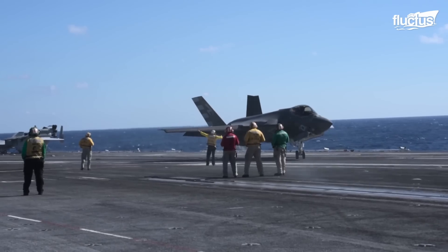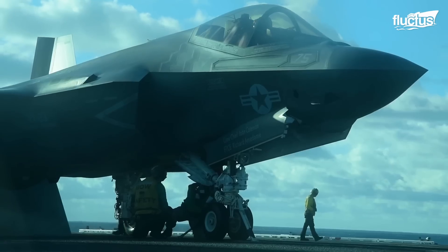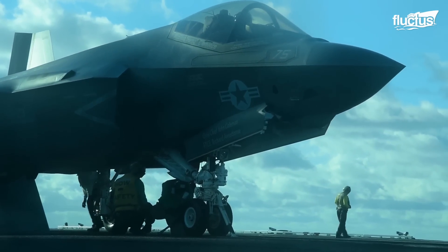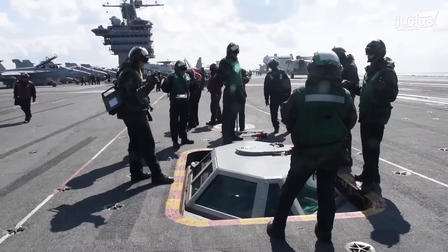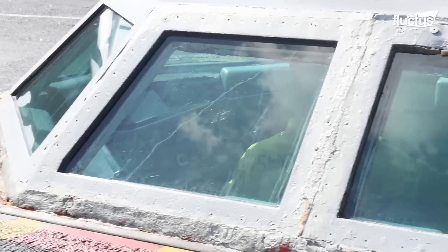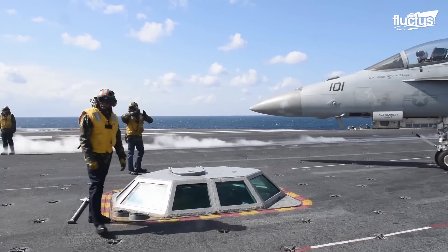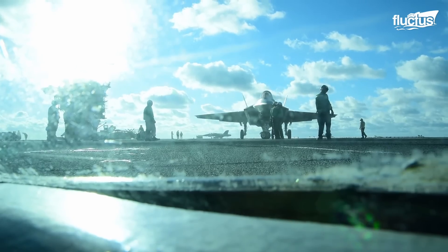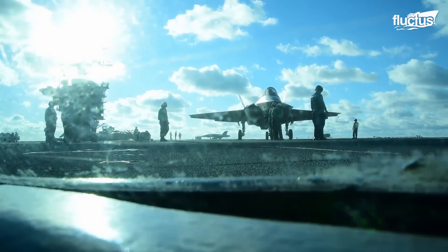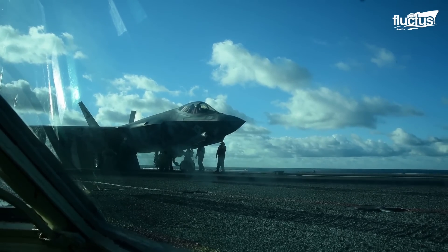Meanwhile, island operations were underway as the Salty Dogs of the Air Test and Evaluation Squadron manned the ship's launch bubble. The launch bubble is a nickname for the flight deck control station known as the Integrated Catapult Control Station, or ICCS. This explains the unique point of view for this particular takeoff mission, which occurred on October 4th, 2015, across the Atlantic Ocean.